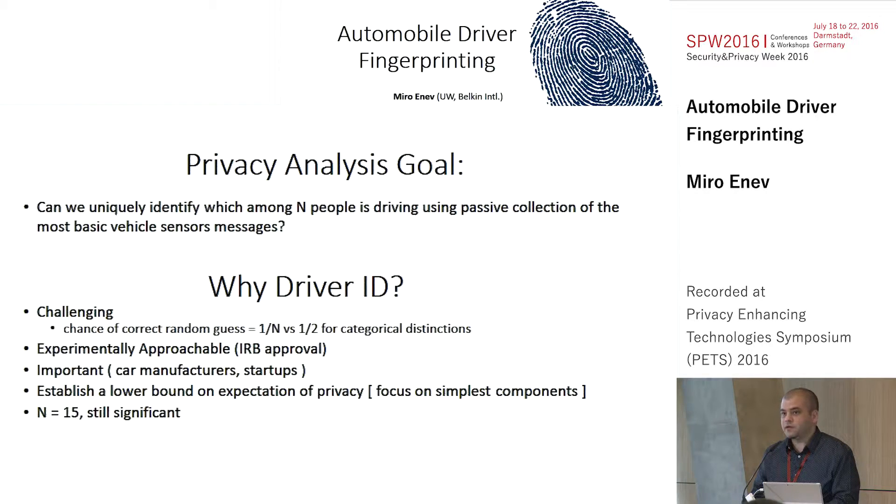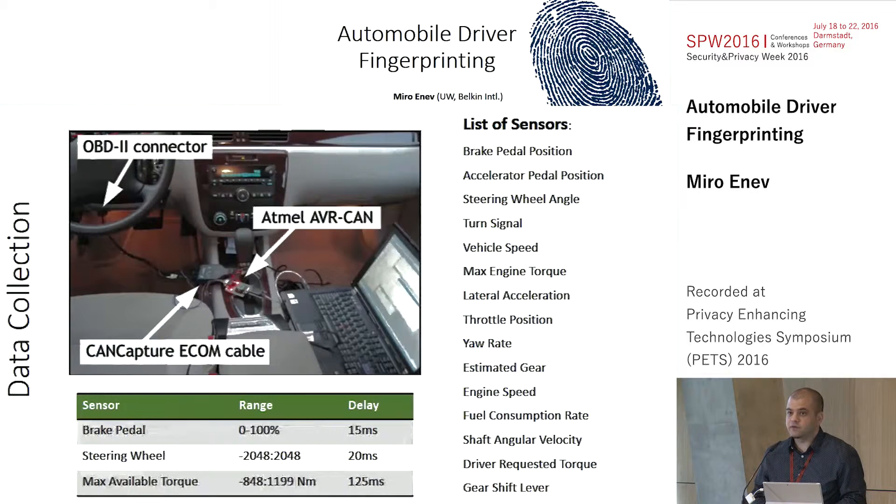There are lots of positive and negative uses that can occur with this data. On the positive side, you can imagine something like theft prevention. On the negative side, you could potentially implicate people whenever they're breaking the law. From a privacy analytics perspective, this was very interesting to us. We wanted to understand if we could set a lower bound on our expectations of privacy by focusing on the most simple components — the basic vehicle sensors. We have a limitation of N equals 15 folks, partly imposed by the fact that this had to be a three-hour study with each individual, but we still think this is a significant number for our first study.